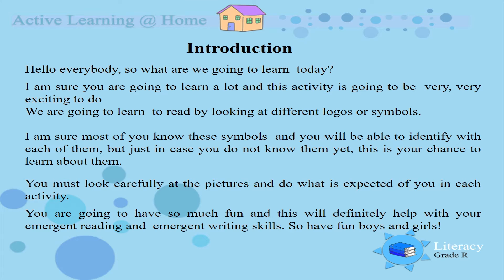I am sure most of you know these symbols and you will be able to identify with each one of them, but just in case you do not know them yet, this is your chance to learn about them. You must look carefully at the pictures and do what is expected of you in each activity. You are going to have so much fun and this will definitely help you with your emergent reading and emergent writing skills. So have fun boys and girls, let's start!